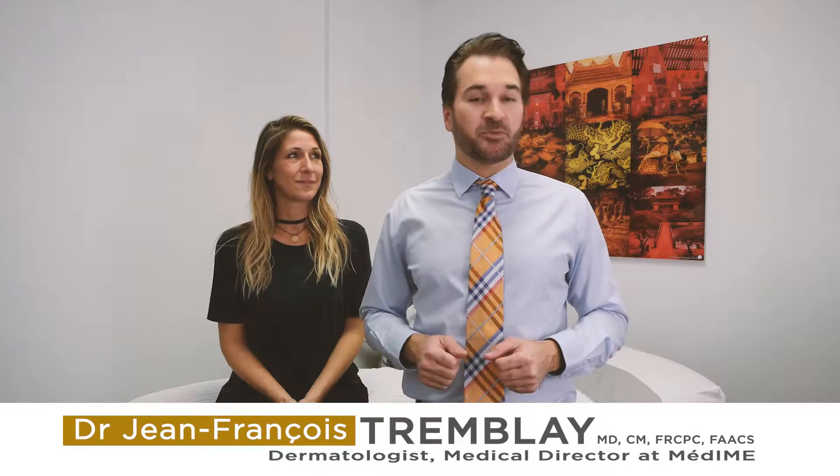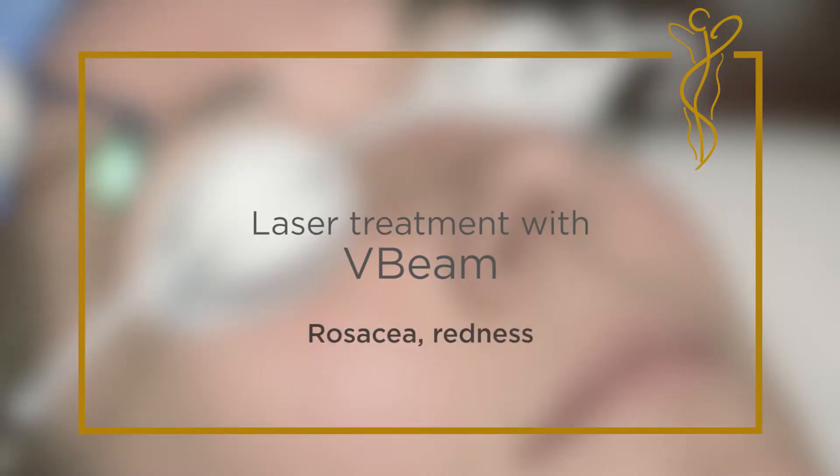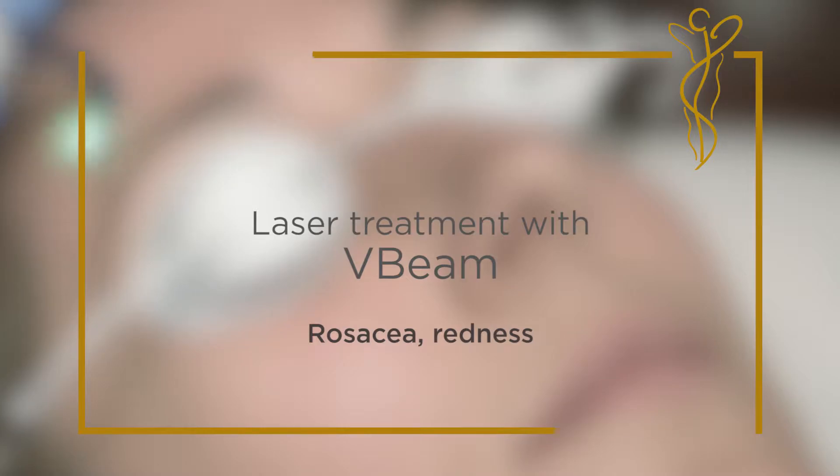Hello and welcome to Medim. I'm Jean-François Tremblay, dermatologist and medical director of the clinic. In today's video, we're going to be demonstrating the use of the V-beam laser to treat rosacea and broken capillaries.